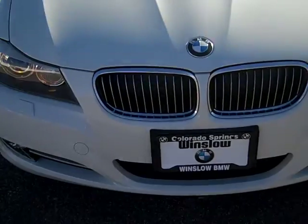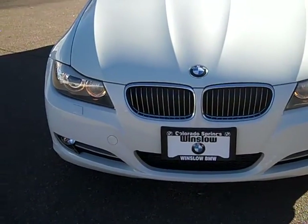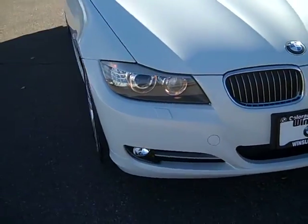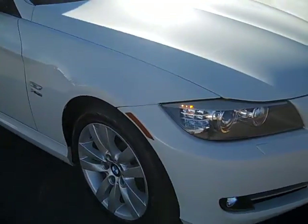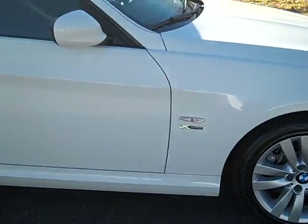Moving around to the front, you can see the xenon headlights, the BMW halos, and the famous kidneys. Obviously it has fog lights, and it has automatic headlight washers. The car is in great shape — all three of the other wheels are in perfect condition with no scuffs on them.